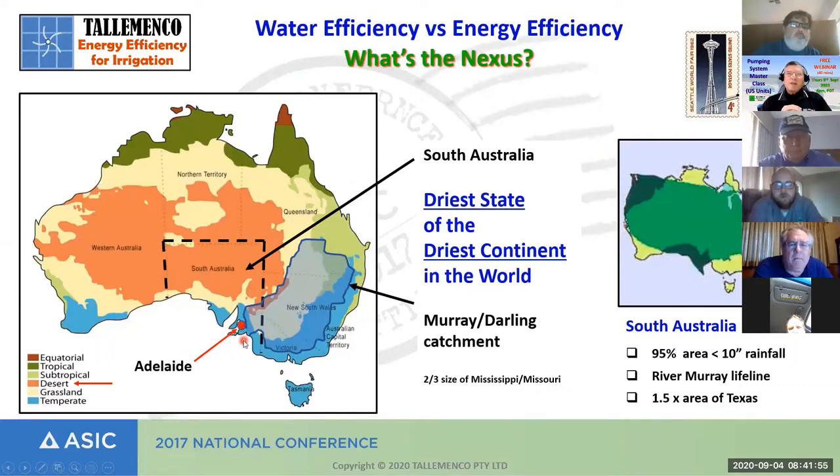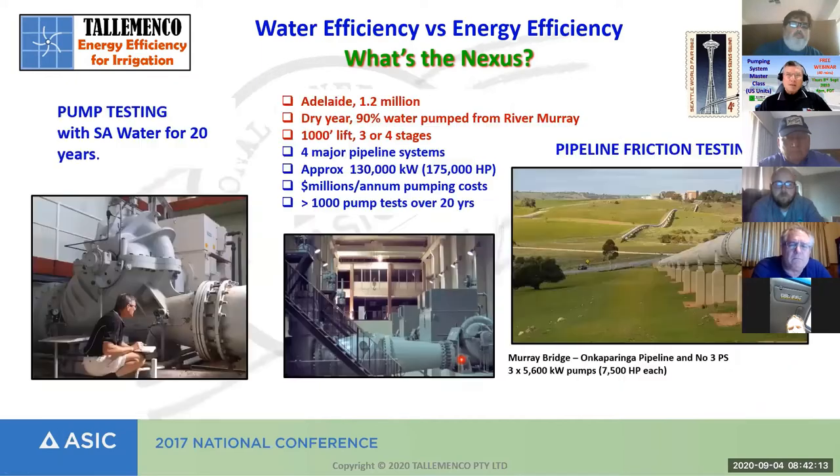Adelaide is the driest state of the driest continent in the world. We get most of our water from the River Murray, which drains from the Murray-Darling catchment in the eastern states. In a dry year, Adelaide gets 90% of its water from the River Murray. I was fortunate in the early 70s to be attached to the pumping engineer of South Australia's Water Supply Authority, which took me on a remarkable journey of testing and monitoring the energy efficiency of pumping plant and pipeline infrastructure throughout the whole state. It's the knowledge from this background that I brought to the irrigation industry that makes my presentation so different.